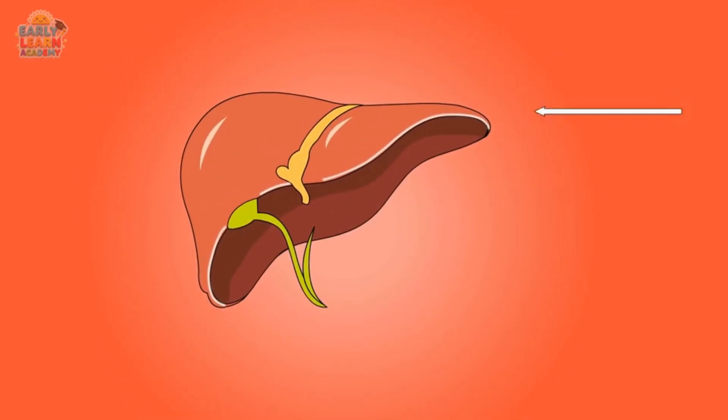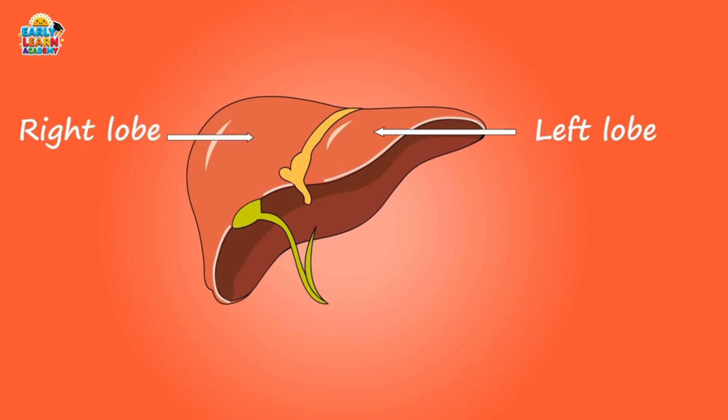This is the liver. The liver cleans our blood and stores energy. It also helps digest food with special juices.